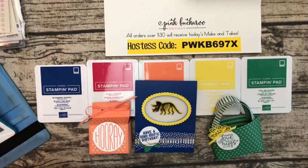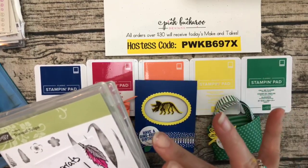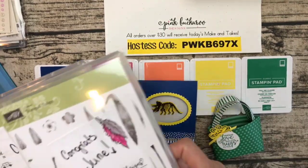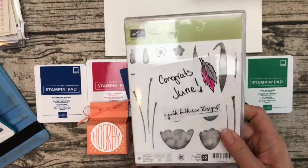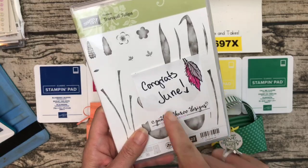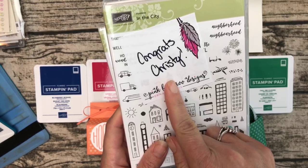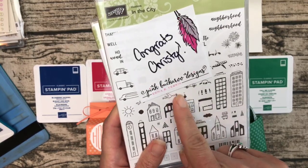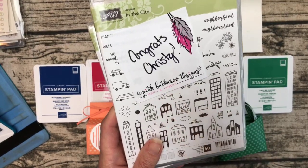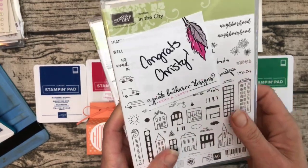I also have a widget over on my blog every week where I give away prizes. You go to pinkbuckaroo.com, enter your email address, and it randomly picks two winners. The winner of the Tranquil Tulips hostess set is June — I think I'll see you tonight at card class so I'll bring that! The other winner is Christy Hillock; Christy, please email me your address to make sure I have it right.